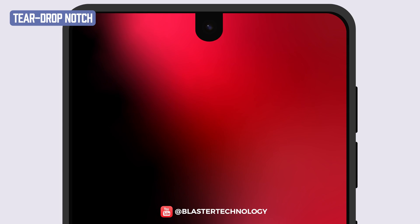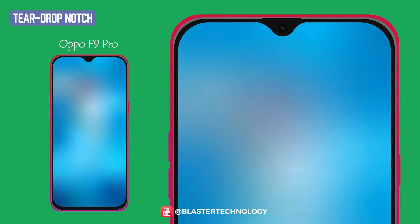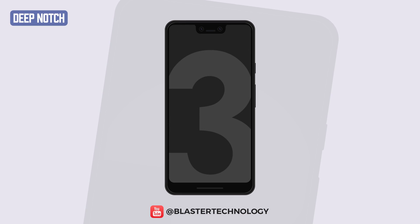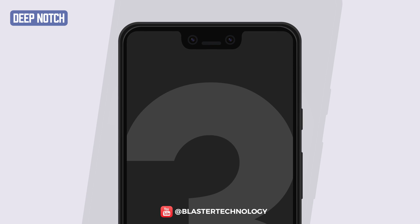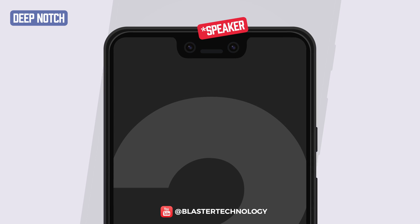The teardrop notch first appeared on the Essential Phone, but was improved and became popular only in 2018 on the Oppo F9 Pro. A notch less loved by users is the one on the Google Pixel 3 XL. This is a massive cutout, almost double the size of most notches, and houses two front cameras and a headset.